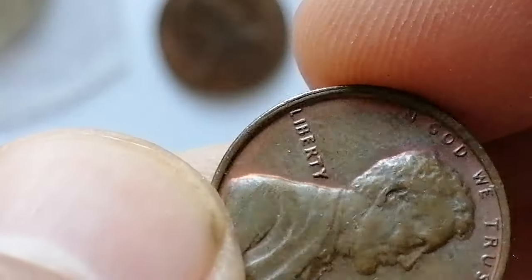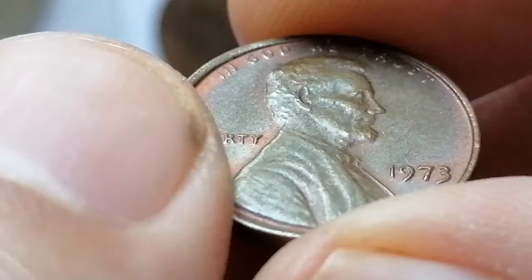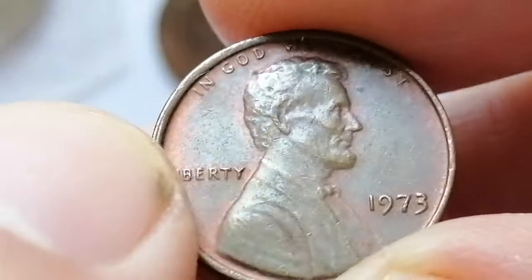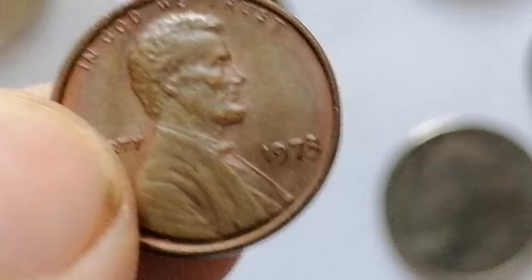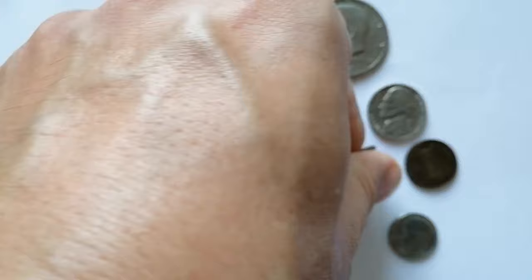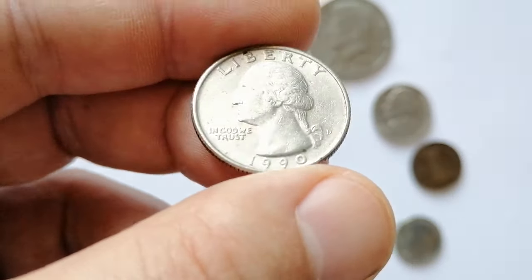The 1973 Lincoln cent is not particularly rare and is usually valued close to its face value, around 1 to 5 cents in circulated grades. In uncirculated conditions such as MS60 to MS65 it can be worth between 1 to 3 dollars. Higher grade examples with exceptional strike and eye appeal may command slightly higher prices up to 10 dollars. It is still collected by enthusiasts completing a full set of modern cents, though demand is relatively modest.